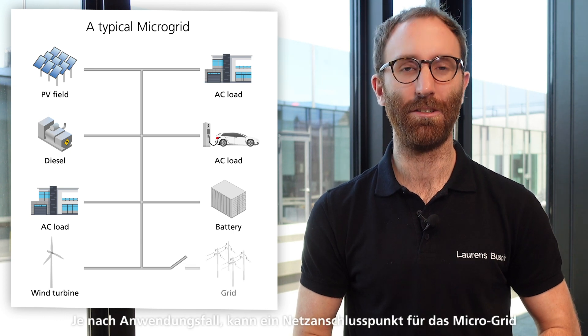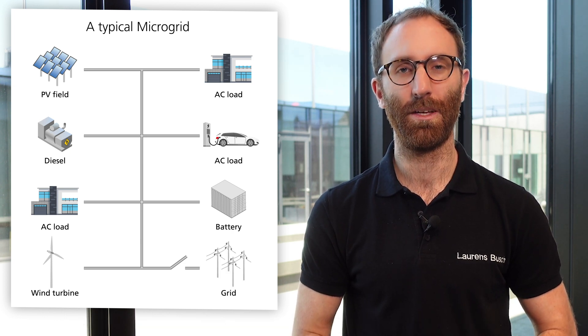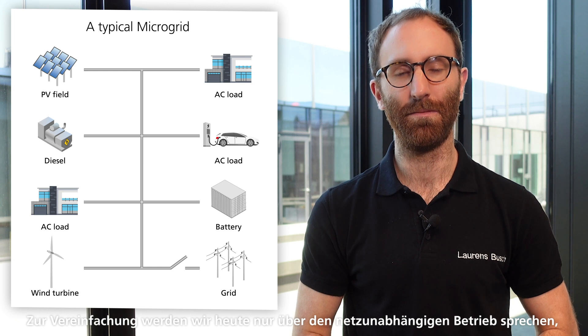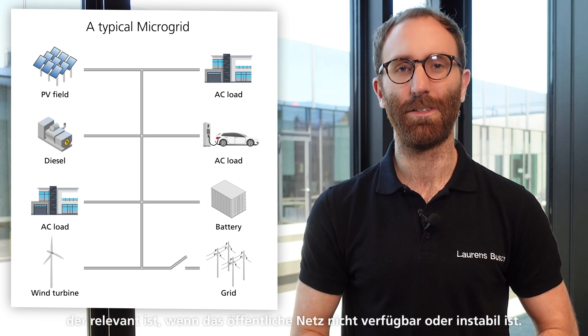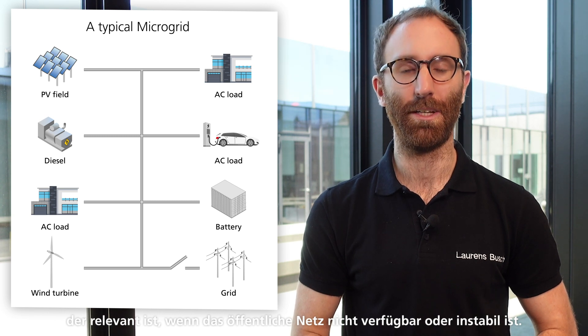Depending on the application, a grid connection point may be available. For the sake of simplicity, we will only look into off-grid operation today, relevant if the grid is not available or unstable.